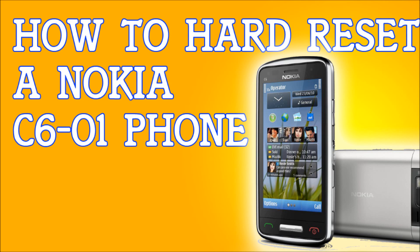If you have a Nokia C6-01 and you're locked out of it, you forgot your password, or you just want to erase everything and go back to factory settings — just like the day you first bought it — then I'm going to show you exactly what to do. Mind you that this will erase everything on the phone itself, so please back up any information if you plan on keeping it.